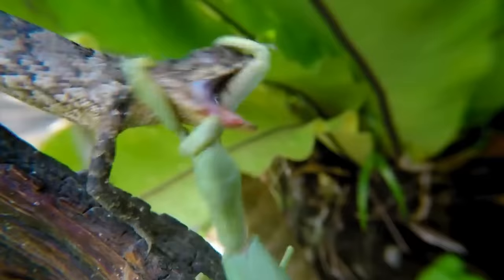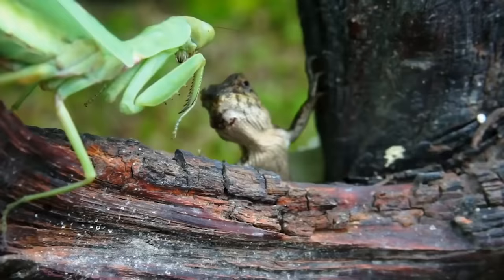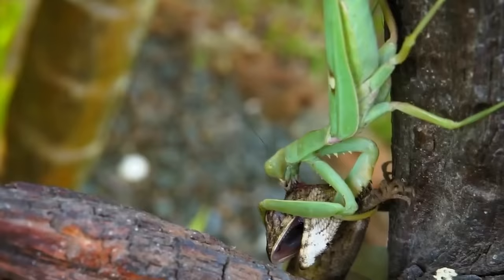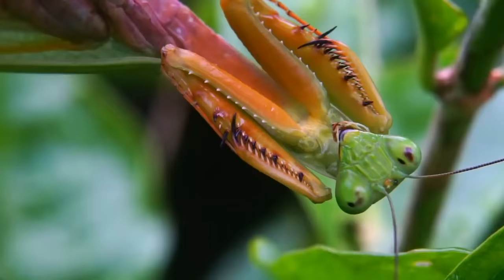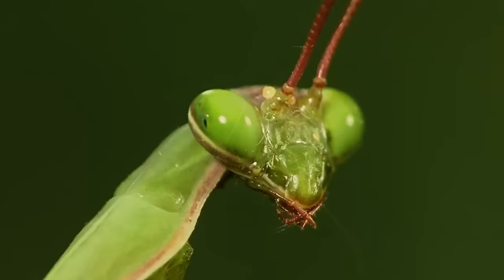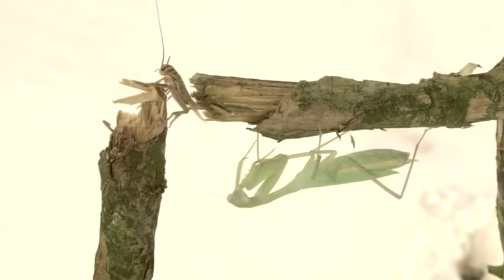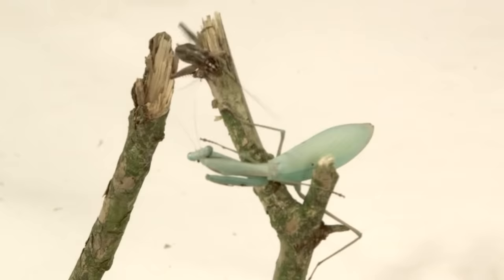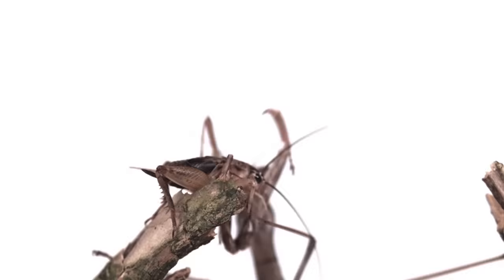But even after the prey escaped, it couldn't save itself. The mantis caught the lizard and twisted its neck. The mantis are definitely the rulers of the insect world, using their deadly front legs, which they usually keep clasped together. These monsters seem to be able to grab anyone. Most often, the mantis sets up an ambush, merging with the leaves or tree bark to attack unexpectedly.